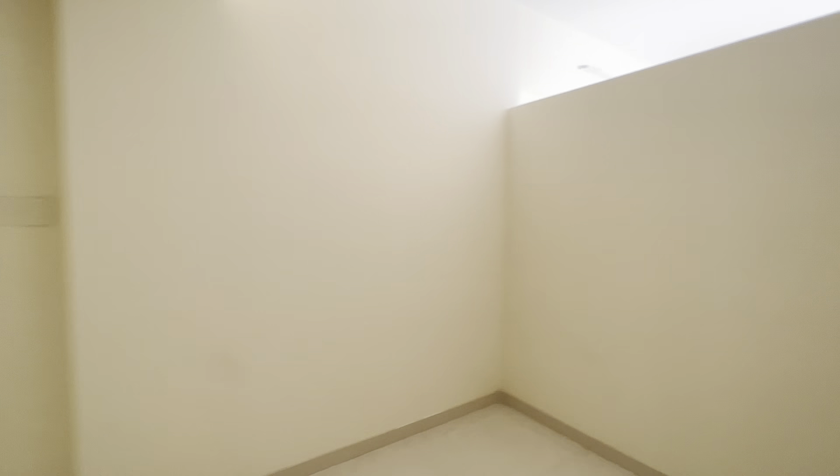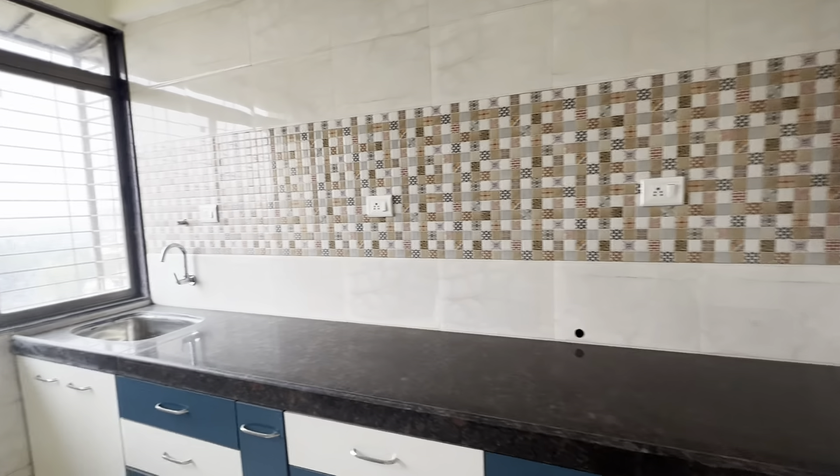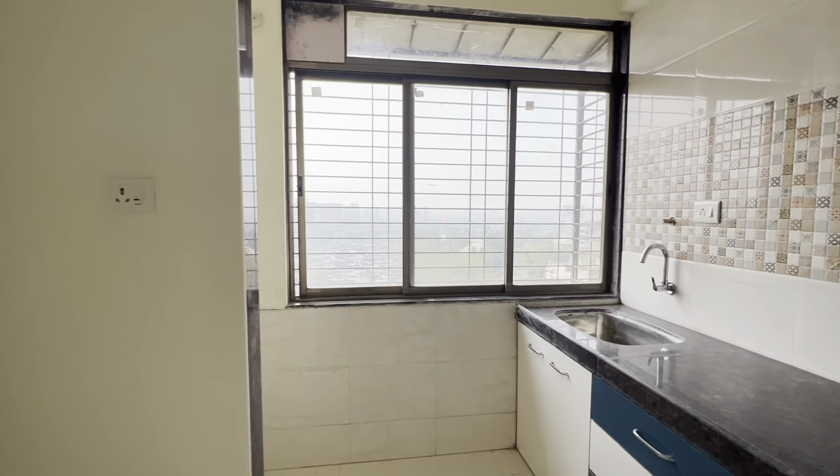This is your small room — it is small but it is good because you can make a study room or you can make a pooja room. And this is your proper kitchen. There is a whole modular kitchen in the kitchen, so that is the best part.